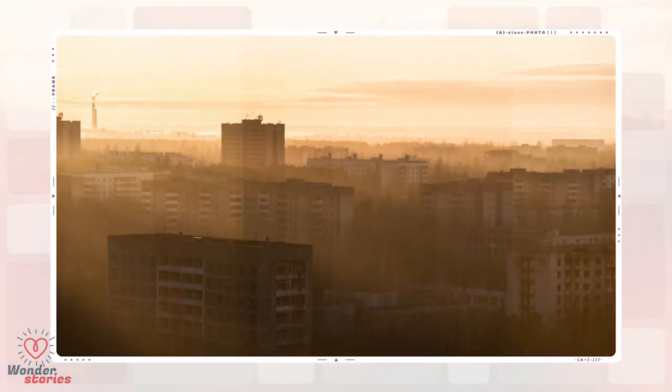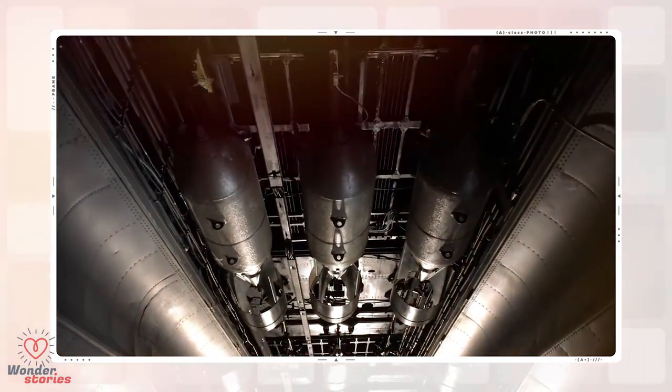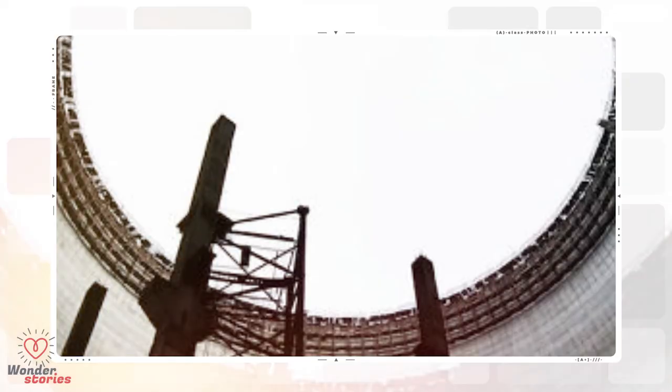Taking a step back in time by visiting these buildings would truly be a unique experience. This photographer did us all the favor of capturing these amazing pictures, so that we don't all have to visit these places to get a glimpse into the history and awe of a fallen global power.